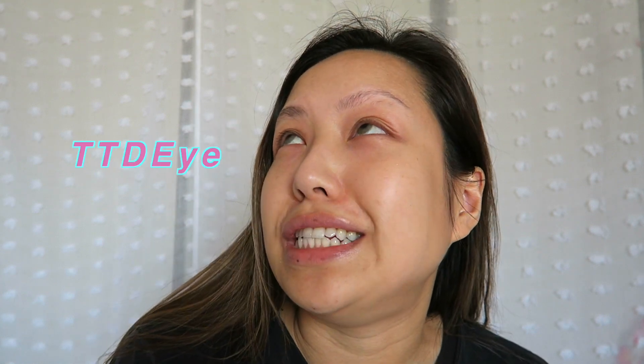And we are back with the contacts. These are my favorite ones from TTDI. They're called the Polaris Light Brown. I'll link them below. What a YouTuber thing to say. Okay, let's just get started.